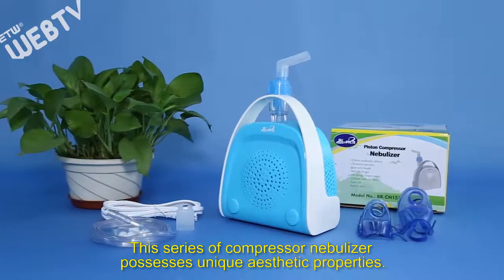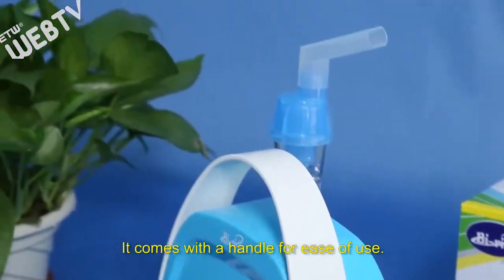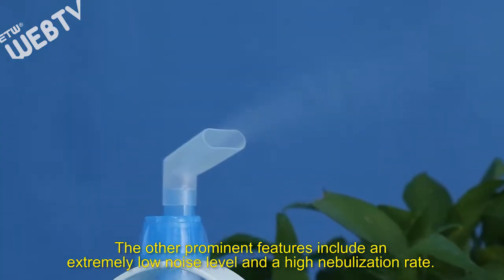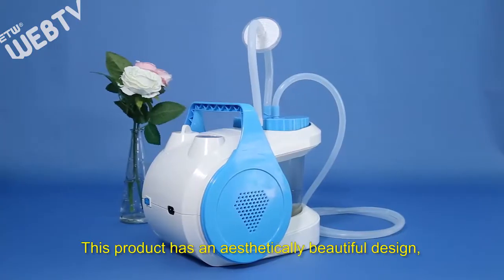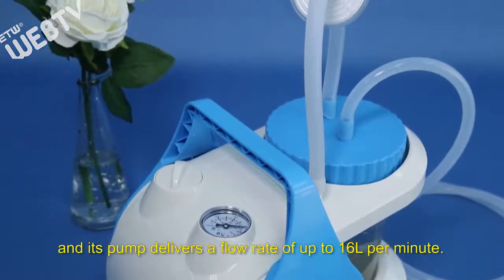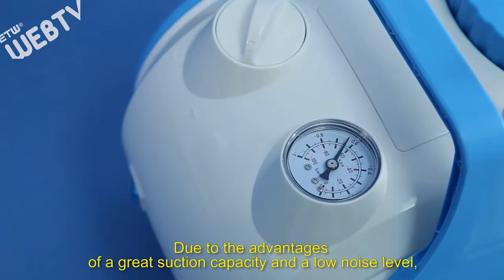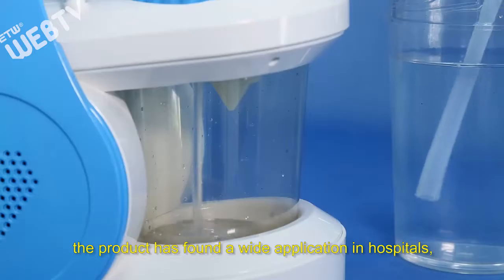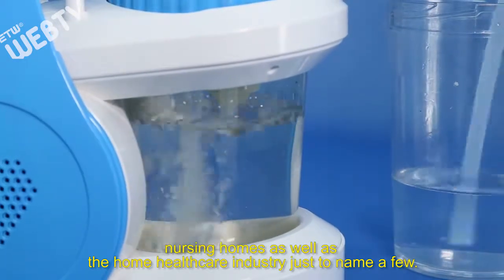This series of compressor nebulizer possesses unique aesthetic properties. It comes with a handle for ease of use. The other prominent features include an extremely low noise level and a high nebulization rate. This product has an aesthetically pleasing exterior and its pump delivers a flow rate of up to 16 liters per minute. Due to the advantages of a great suction capacity and a low noise level, the product has found wide application in hospitals, nursing homes, as well as the home healthcare industry.